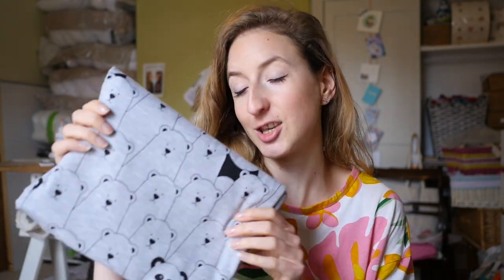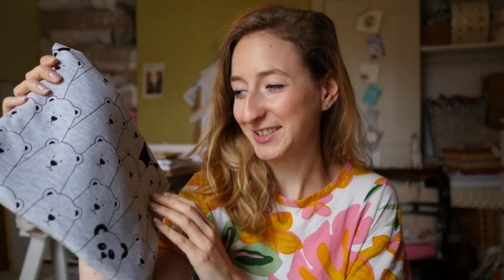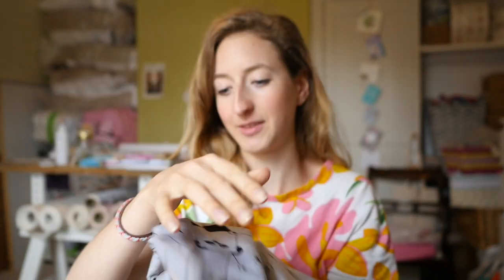Something funny just happened — I just finished uploading all the content to my computer for editing and the delivery man arrived with the last fabric for my friend's baby! So I'll show you now: it's this cute bear jersey. And there are little hidden pandas on it — oh my god, I love this fabric even more now! I'm so happy this arrived.